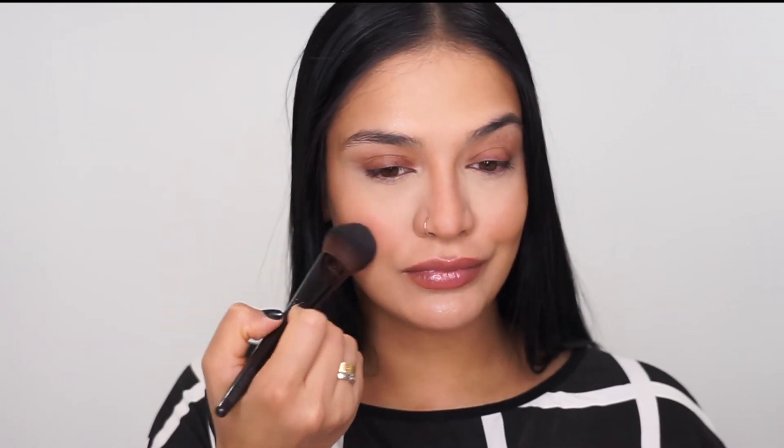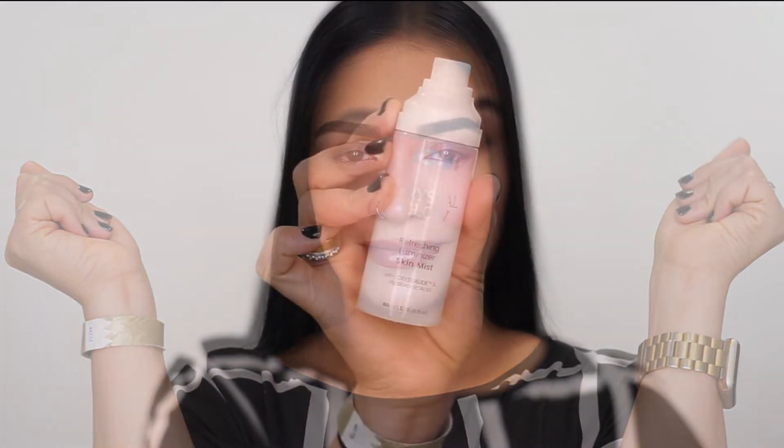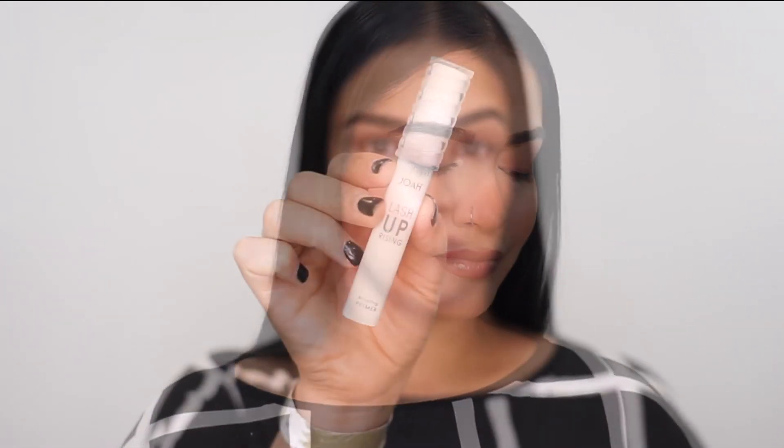Now I'm just going to go in with my blush and apply this to the apples of my cheeks and blend it into that contour and highlight. I'm also going to use that Jelly Bomb Highlighter to apply to my nose and highlight my nose a little bit, as well as the inner corners of my eyes. I filled my eyebrows off camera to save a little bit of time in this tutorial. Then I'm going to go ahead and spray my entire face with the Refreshing Luminizer Skin Mist because I want that glowy finish — look how beautiful my skin looks.